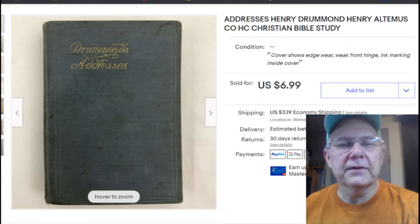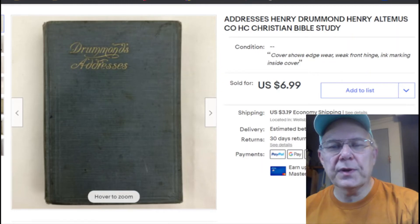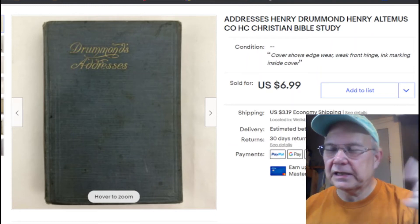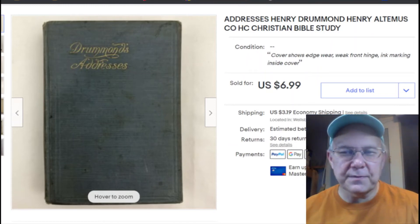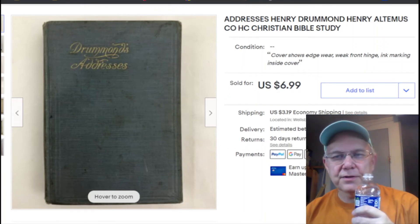Anyway, Drummond's Addresses — I paid nothing for this, obviously. It had been sitting here for years. I listed it December 4th, 2021, it sold April 12th for $6.99 plus shipping. Not huge, but it's something that was here, is now someone else's, and I have some money. Good.